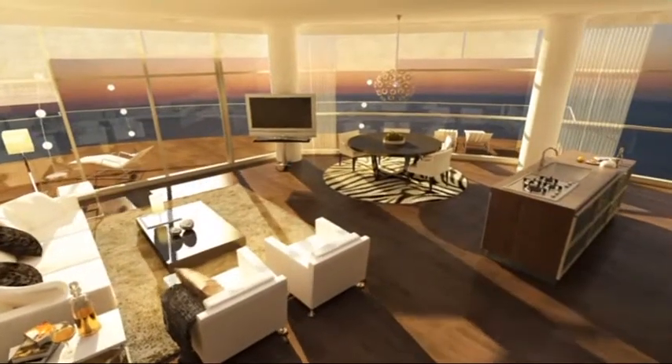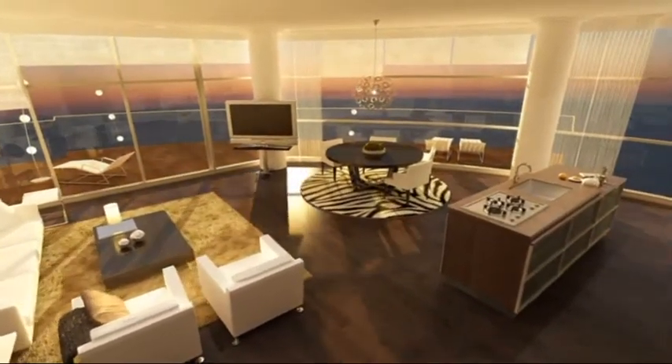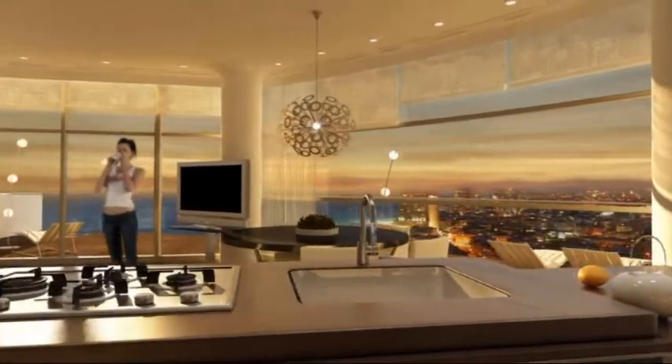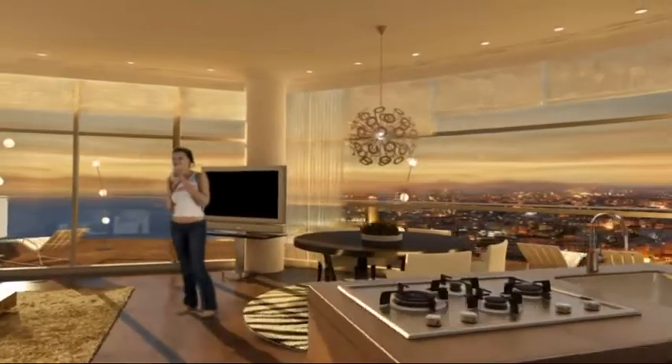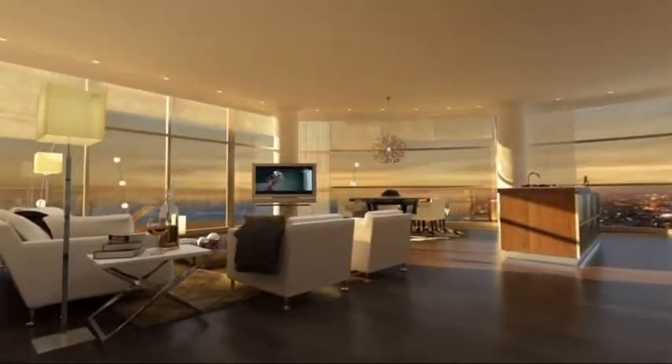At Naveh Tower, you'll find a variety of luxury residential options, including 4 and 5 room apartments, beautiful mini penthouses, and magnificent full-size penthouses — a standard of excellence that can only be expected from Naveh's master residential project.